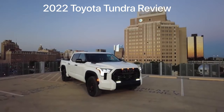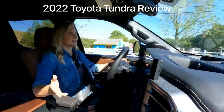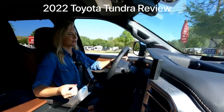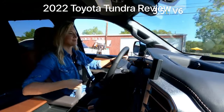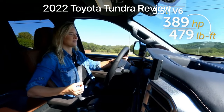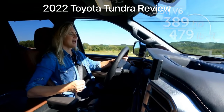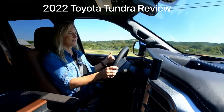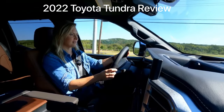Here are the basics. There's no more V8 in the Tundra — it's being replaced by two different engine options. The first is a 3.5-liter V6. It makes 389 horsepower and 479 pound-feet of torque, and that's the one I'm driving right now. It is more powerful and more efficient than the outgoing V8.